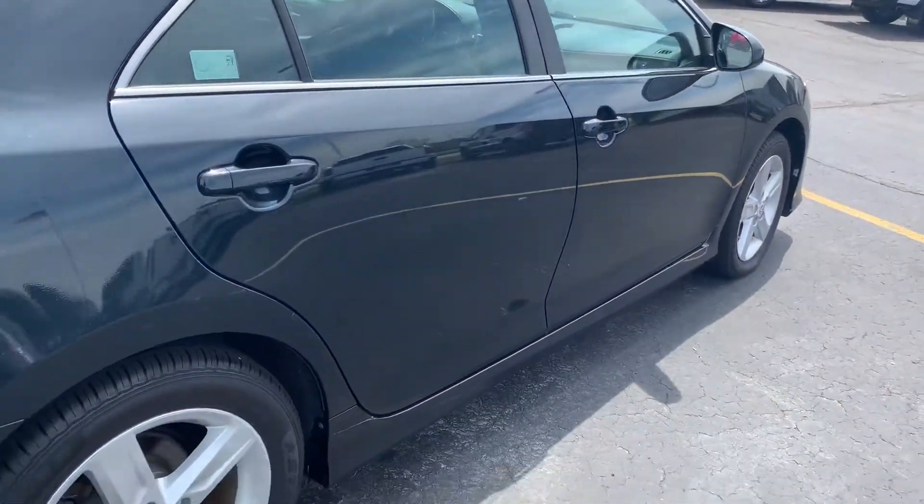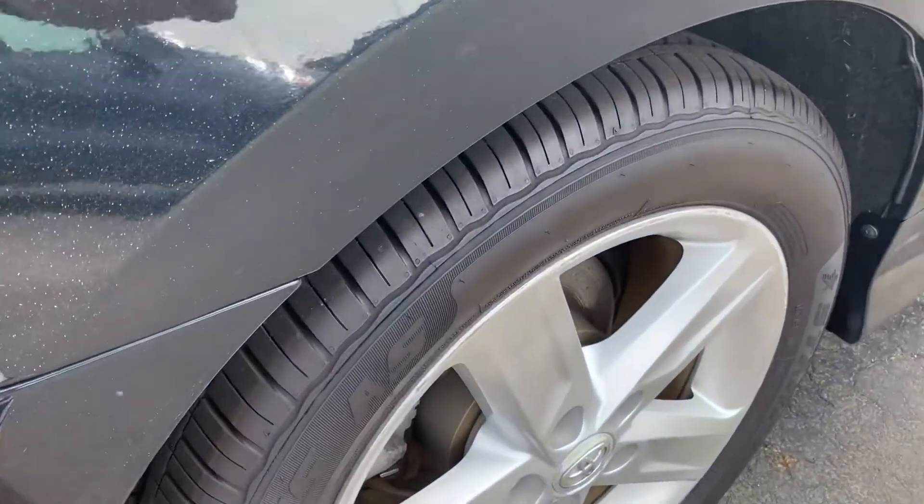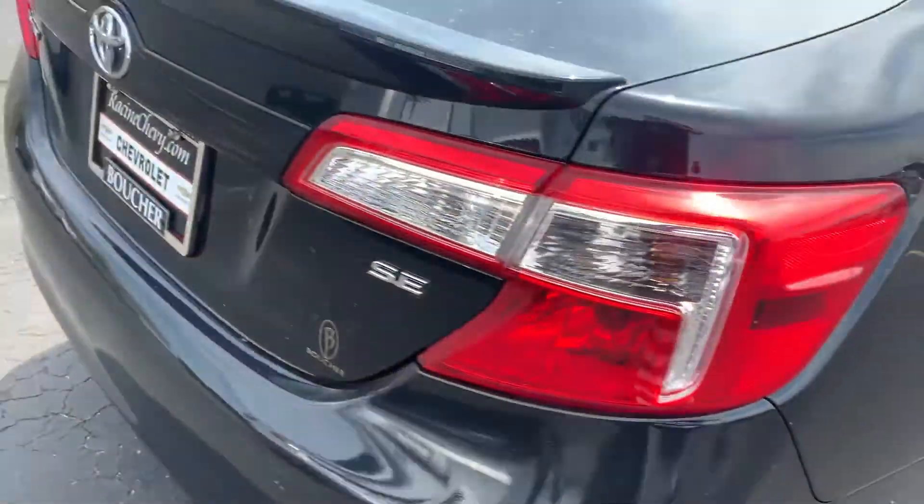Let's do a quick show of the exterior here for you. The tires still have great tread. This is the SE trim.